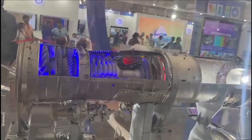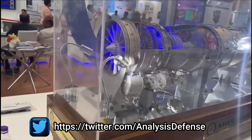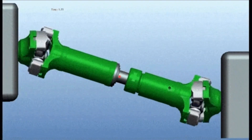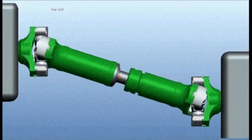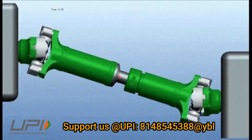In recent days of technological advancement, the study of rotor dynamics has gained more importance within the aerospace industry. One such rotating part in the aerospace sector is the PTO shaft, or power takeoff shaft. PTO is used to transmit power from the engine to AMAD, that is the aircraft mounted accessory drive.